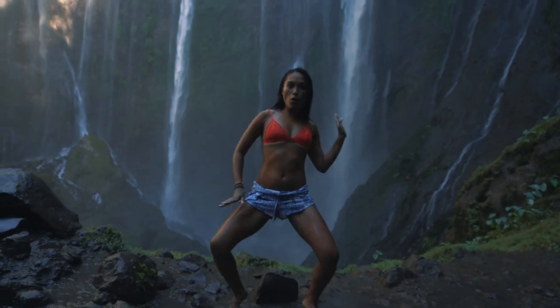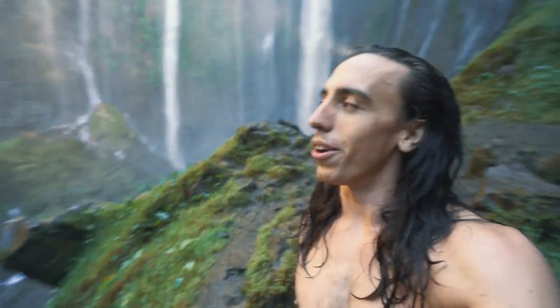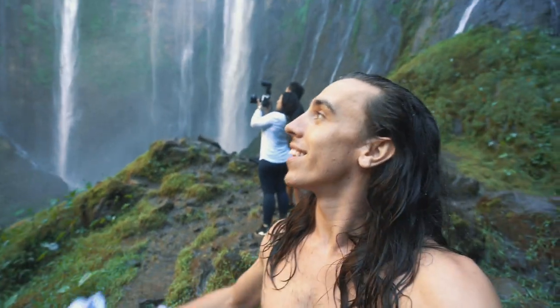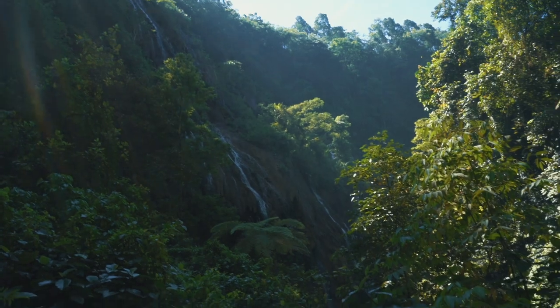Shade, shade! I'm so happy right now. This is incredible. There's only one other couple here. They're from the Philippines and we're helping each other take some photos. This is amazing. As if this isn't good enough, there's another waterfall just around the corner.